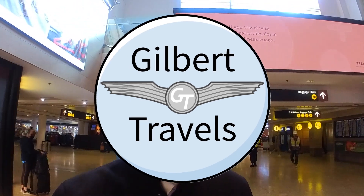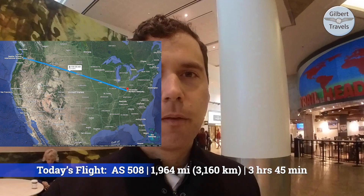Billy here with Gilbert Travels. I am back today at SeaTac, but this is not any old day. This is my first flight after the lifting of the mask mandate — walking around in an airport and about to get on a plane sans mask for the first time in about 28 months, since January of 2020. Today we're going to be flying with Alaska Airlines non-stop over to Cincinnati, Ohio, and I'll show you what service is like in main cabin in an exit row here in 2022. Come along with me.